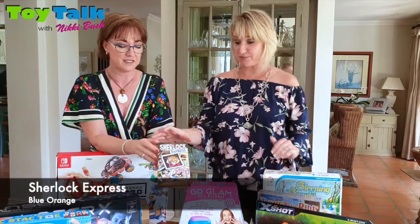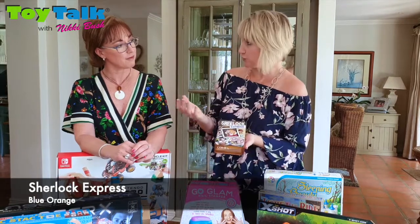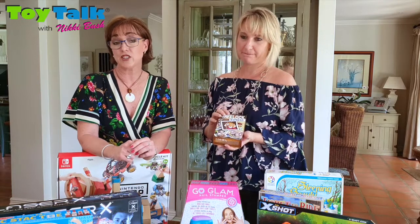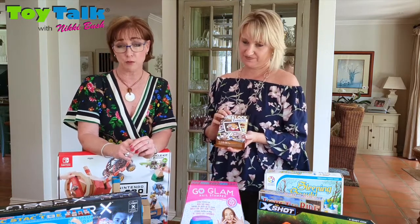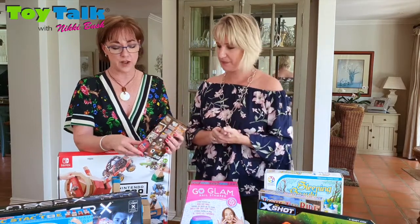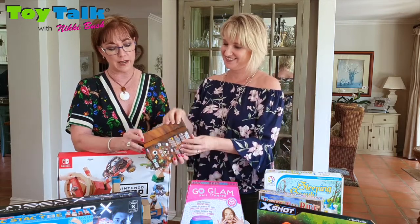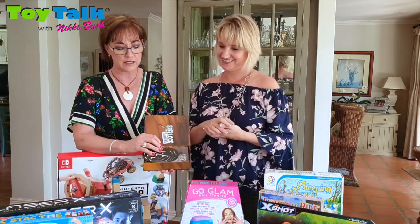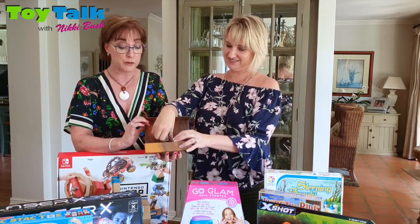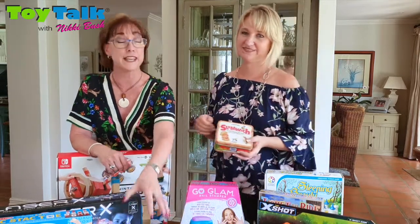Then we've got Sherlock Express, from Blue Orange. Sherlock Express is all about giving clues and eliminating your culprits along the way to find out who done it — it's a version of Cluedo without a board. It involves memory sequencing and it's fantastic for travel because it comes in this tiny little magnetic box, and you can play with it wherever you are. It's a process of elimination.